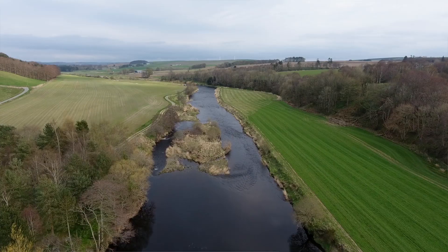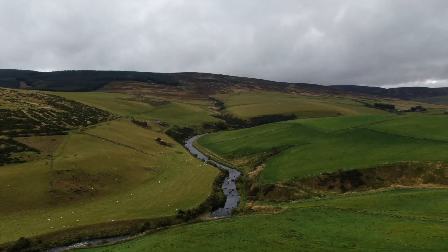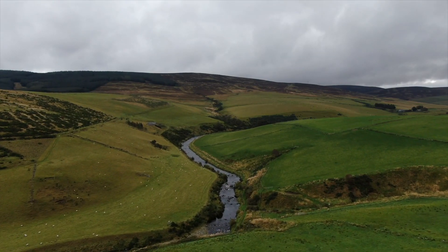It went down towards the estuary to feed during the spring and early summer, then moved up the river slowly and came back up here to spawn in the autumn.